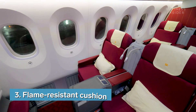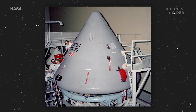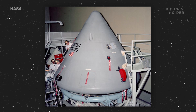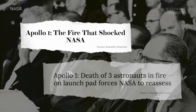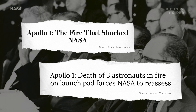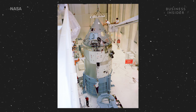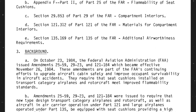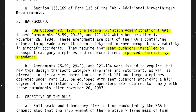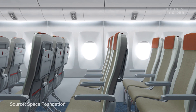Your seat cushion functions as a flotation device, but did you know it's also fireproof? During a 1967 test for the first Apollo moon mission, three astronauts were killed when the interior of the capsule caught on fire. An investigation showed that the craft was filled with highly flammable materials, including the foam in the seat cushions. This led NASA to conduct research for a fire-resistant material, and in 1984 the Federal Aviation Administration issued new regulations regarding the flammability of airplane seats. It's estimated that 20 to 25 lives are saved each year because their seats don't catch on fire.